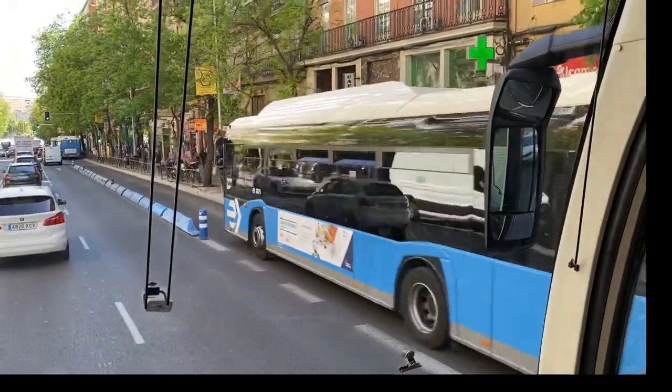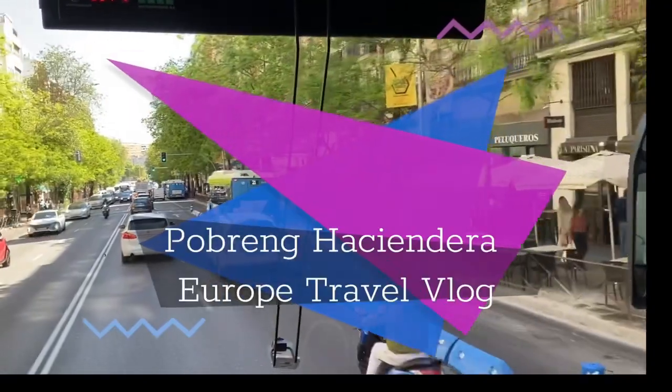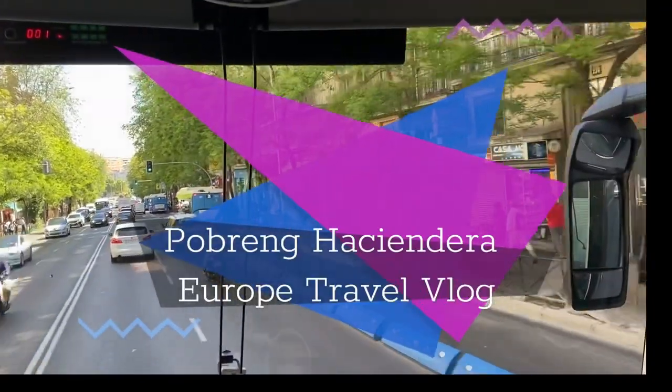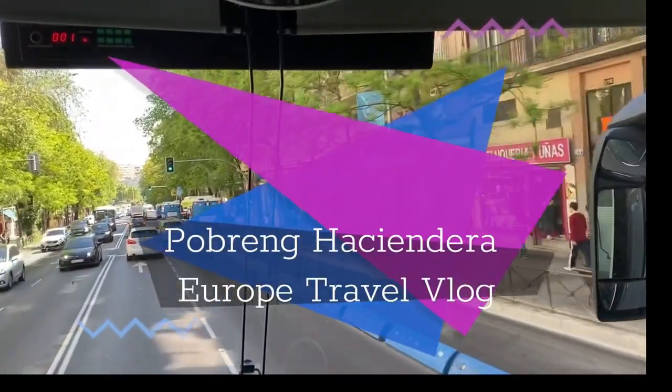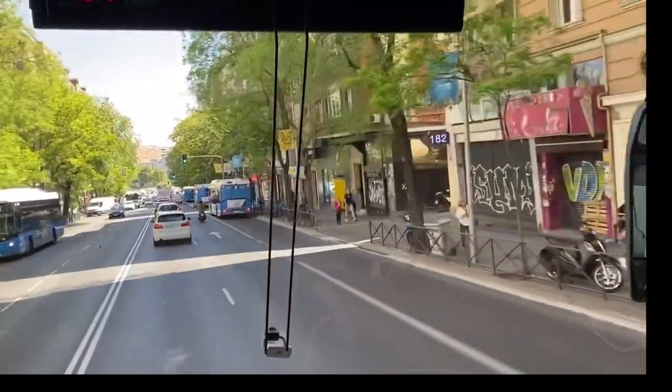Everything — the Royal Palace, the Cathedral, Prado Museum, Retiro Park — is inside of that perimeter. But this monument you have included on your tour, you have included the entrance to this museum.